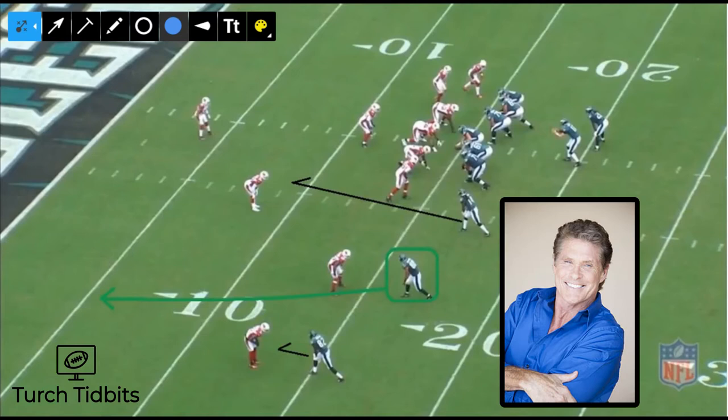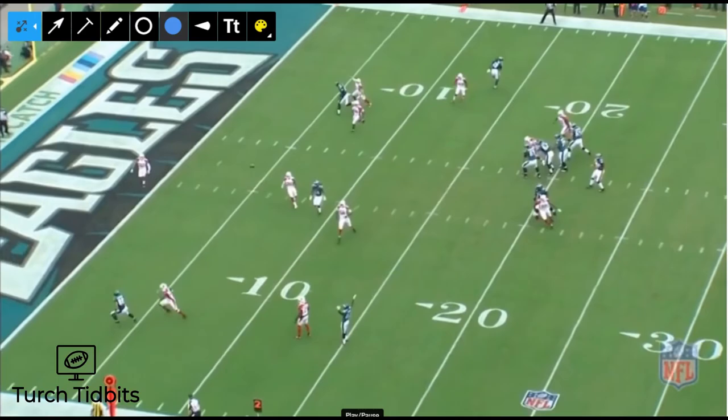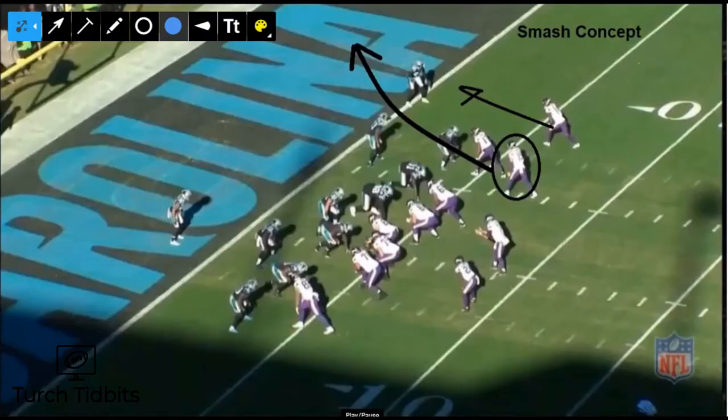First example: the Eagles against the Cardinals in week six. Trey Burton again, running a seam fade. We see a great throw from Carson Wentz — watch the outside shoulder placement, outside shoulder being key. Great location.